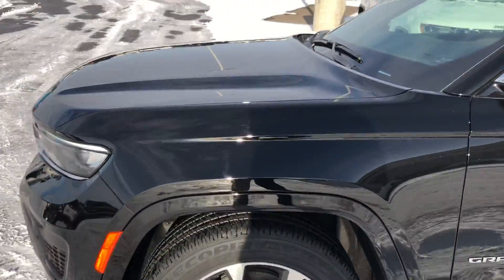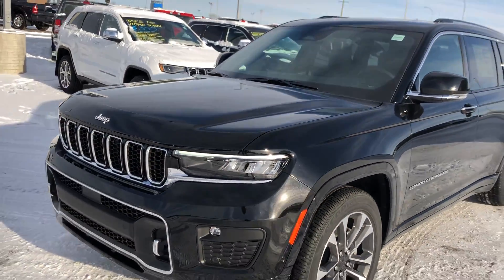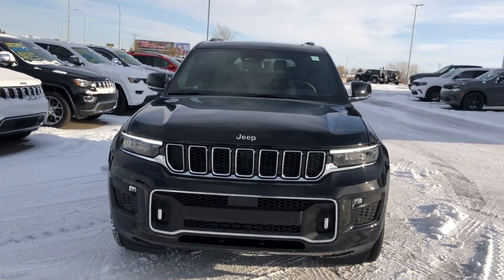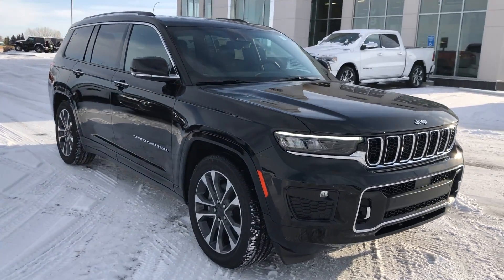Oh, and did I mention — under the hood, this one does have the 5.7 liter Hemi, so it's got plenty of get up and go. Come on down to Strathmore Dodge and check it out, or feel free to send any inquiries to ryan@strathmoredodge.com.